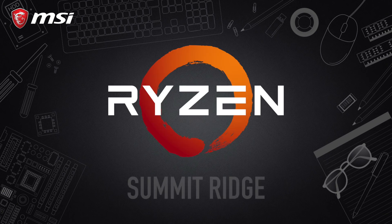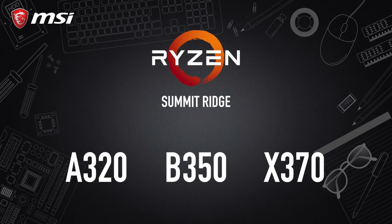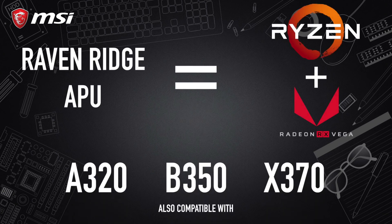The first generation Ryzen processor, codenamed Summit Ridge, was released along with three motherboard chipsets: the A320, the B350, and the X370. Meanwhile, earlier this year AMD released its Ryzen 3 and 5 Raven Ridge APUs, which were also compatible with all these motherboards. Last year AMD made a dramatic comeback with a compelling offer that knocked the socks off the PC community worldwide.